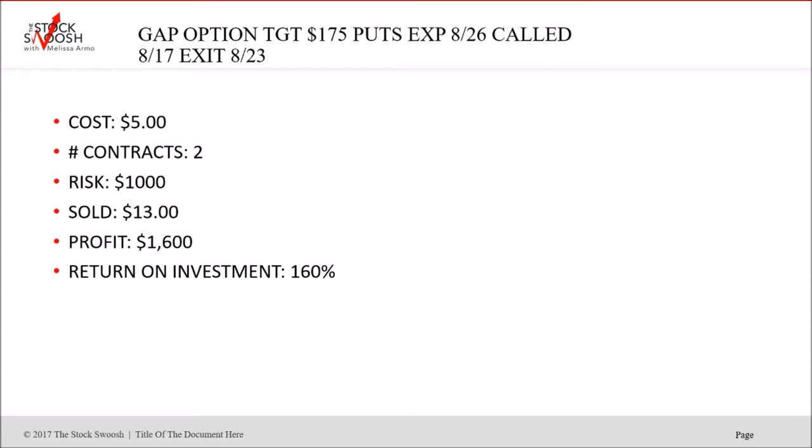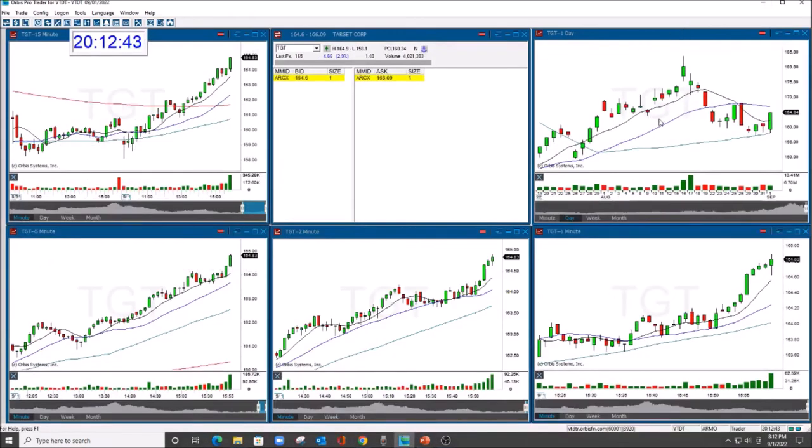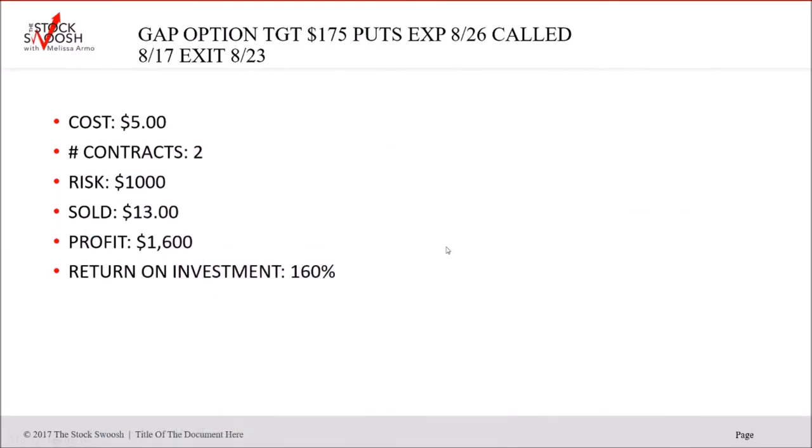Once it's so far past the strike and you have the market with you, it's rare it's going to turn against you in some massive way. Once it hit under 170 it was a winner — it had a nice push with the market. That was a put.